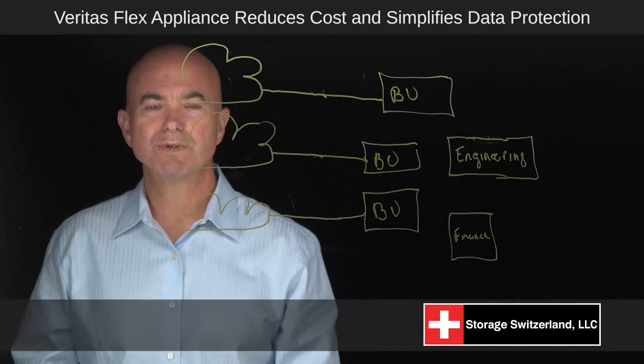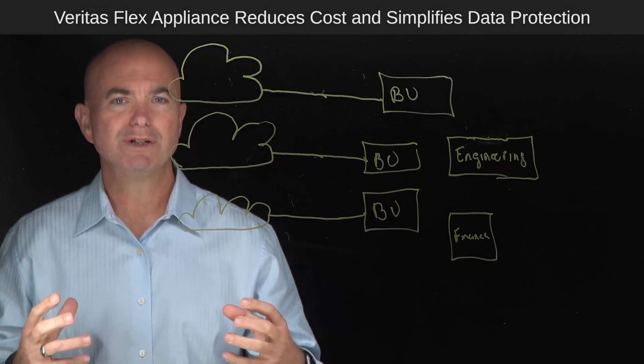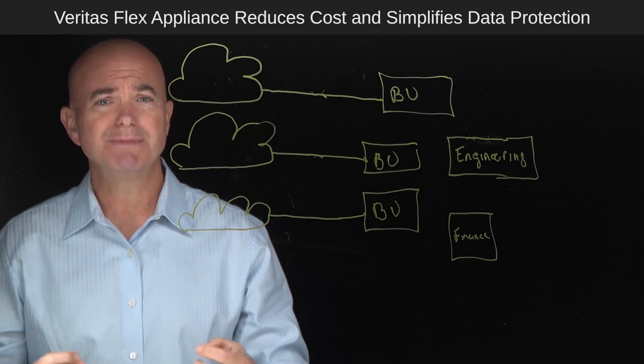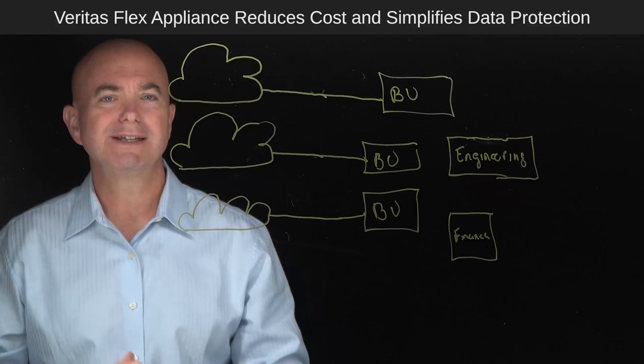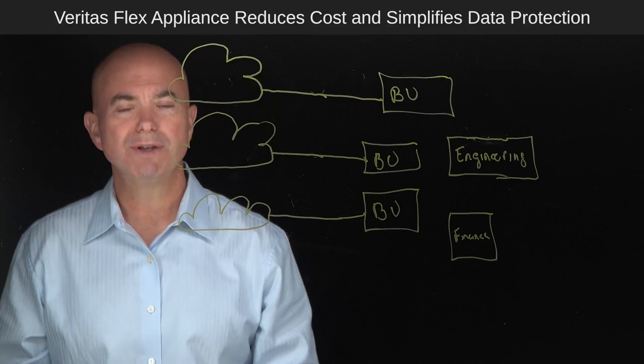Hi, I'm George Crump, Lead Analyst for Storage Switzerland. As you look at backup architectures, one of the things they have to do is scale. The challenge is they can be kind of brittle at times, so bringing flexibility into that architecture is a really important thing to look for as you're looking at different solutions on the market.